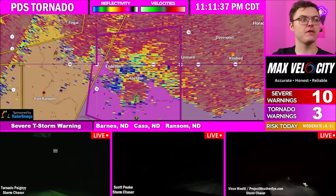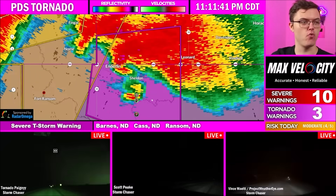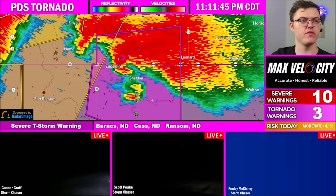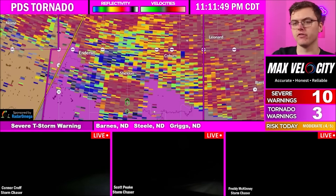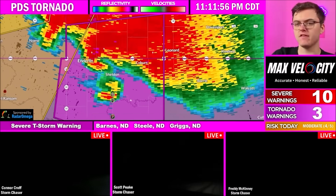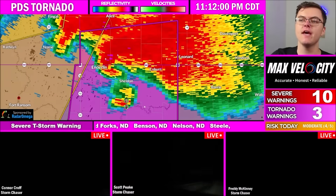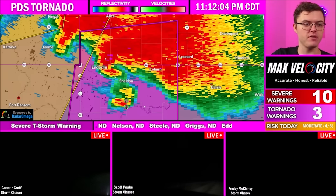Again, this is for Cass and Ransom counties, but you guys are all included now in a particularly dangerous situation tornado warning. You need to be in your storm shelter, basement, closet, bathroom. Get away from windows and get on the lowest floor possible. All the chasers, bottom of your screen, are all currently near this tornado. The debris signature is massive — this is the largest debris signature that we've seen so far today. So you need to treat this as if there is a wedge basically on the ground right now that is going to be moving into Coburn and eventually going towards Leonard over the next few minutes.